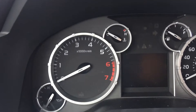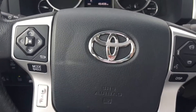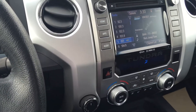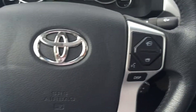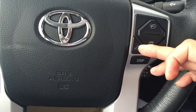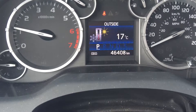This truck only has 46,408 kilometers on it. On the steering wheel, you can connect your Bluetooth device such as your cell phone. On the left-hand side of the steering wheel, you can control the main panel for your radio station or songs, and underneath is your volume control. On the right-hand side, you can answer phone calls, disconnect, and use the voice command. The display button lets you control the main screen to give you better information while driving.